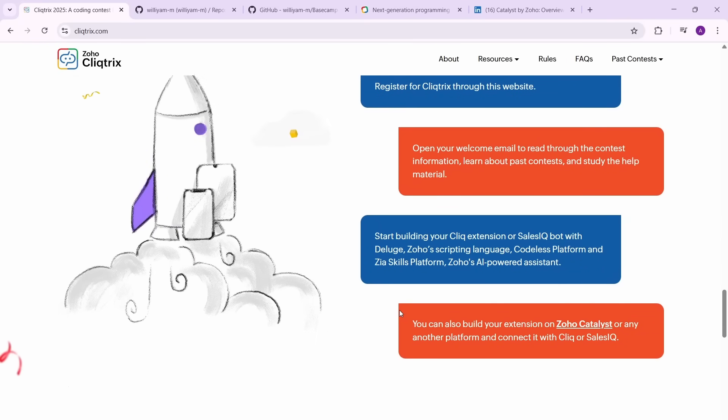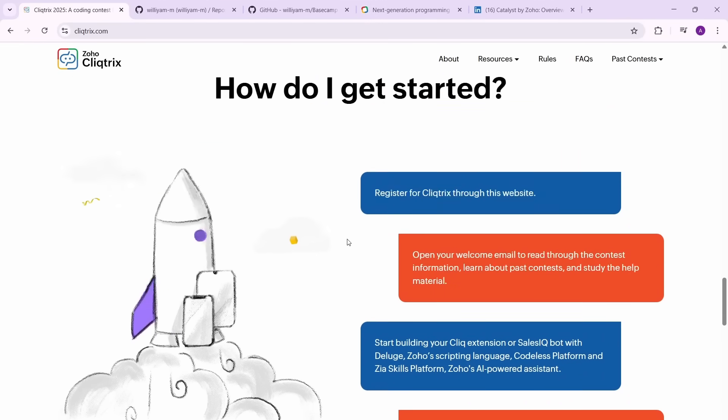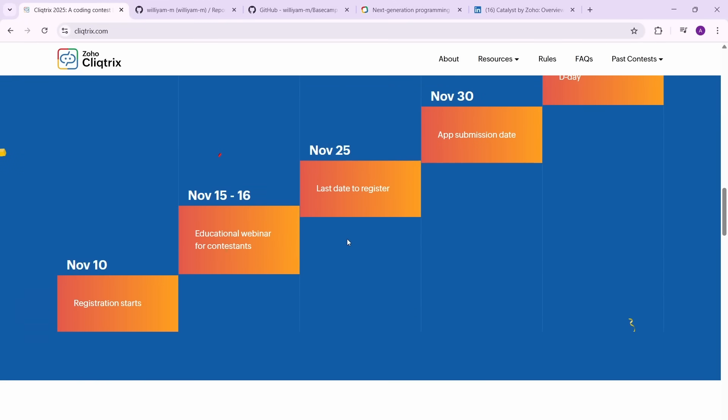First you'll register, then you'll get a welcome mail, and there will be webinars. One thing I really like is that they'll have educational webinars for contestants, meaning they will actually teach you. You'll get training as well, because the technologies you'll be working on will be new — you'll be working on Zoho's own technologies. So they'll give you webinars and training for this.